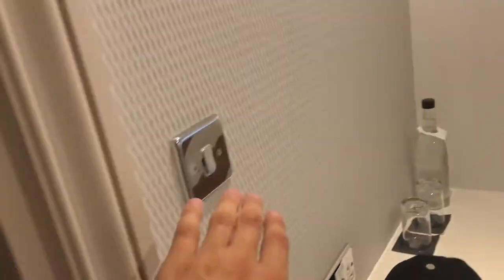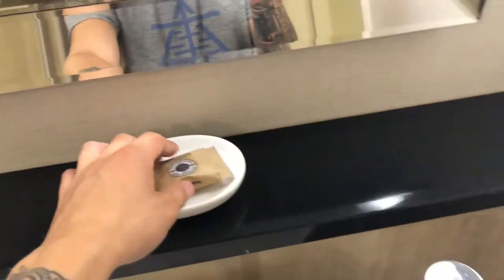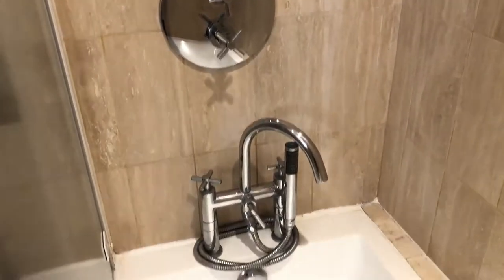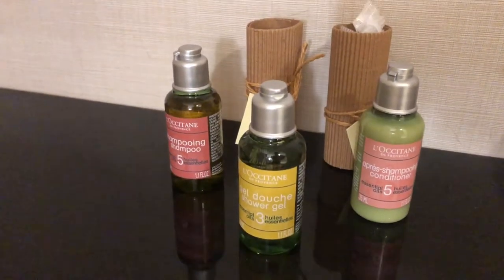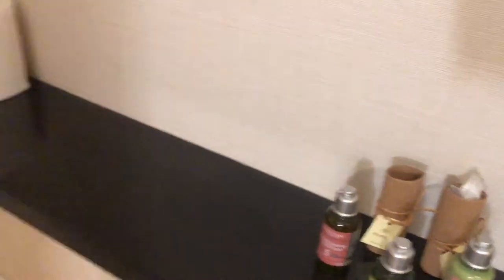Come in here. A little soap thing. Nice shower. Interesting — free toiletries. Conditioner and stuff, pretty basic.